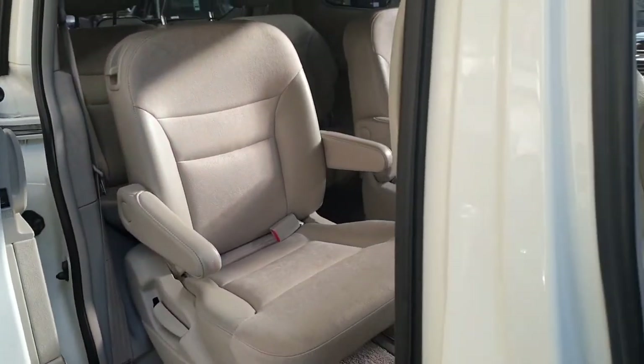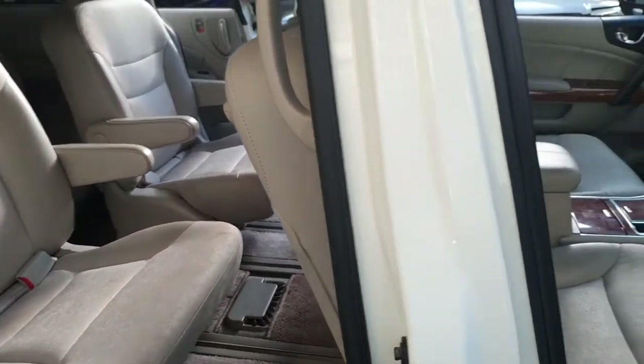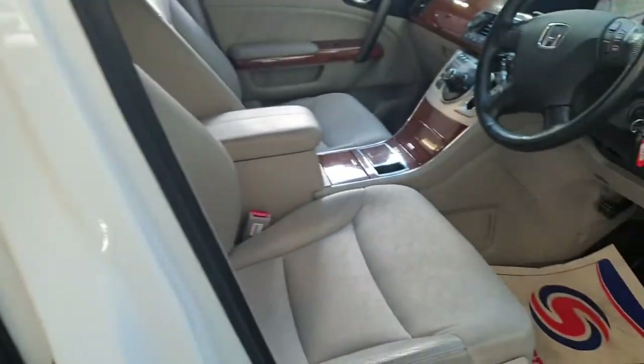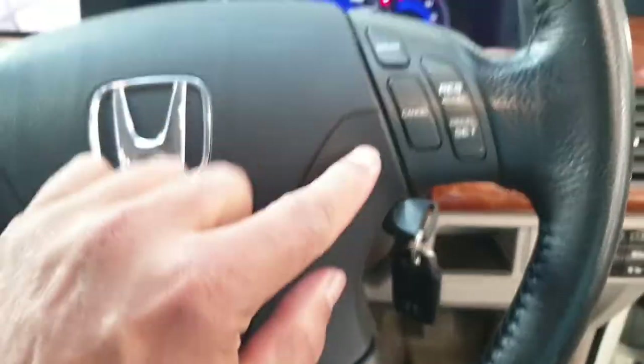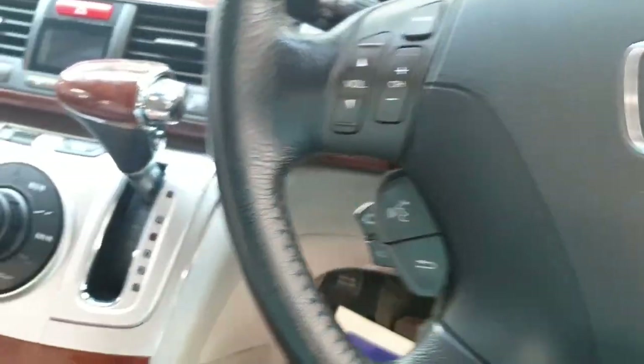It makes the driver's life easy — if you're dropping kids off at school, you can open the door and let them go without leaving your seat. It has cruise control and a multi-function steering wheel.